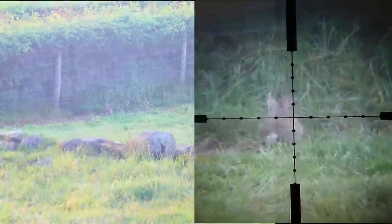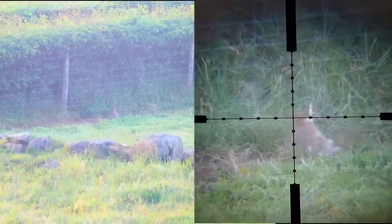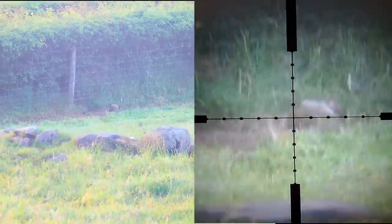I spotted a larger rabbit at a closer range — 48 yards — and had a go at it. Now that's more like it.